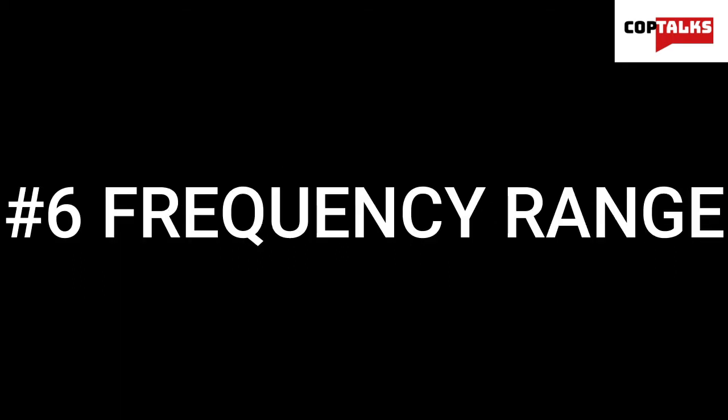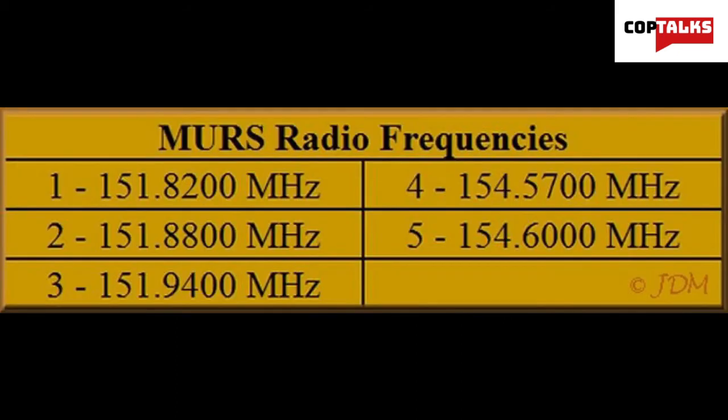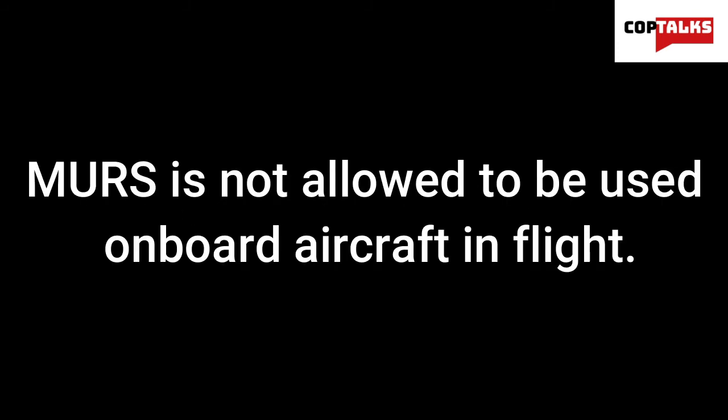Number 6: Frequency range. As mentioned above, there are 5 VHF channels allotted for shared use in the MERS system. These channels, designated by their center frequencies in MHz, are as follows: 151.82, 151.88, 151.94, 154.57, and 154.6 MHz. Each MERS transmitter must be designed to transmit on one or more of these channels. Number 7: Aircraft. MERS is not allowed to be used on board any aircraft in flight.